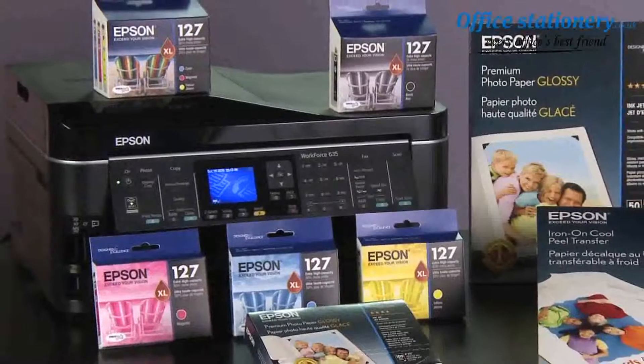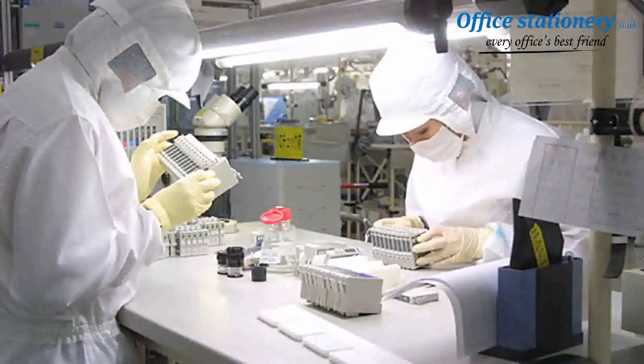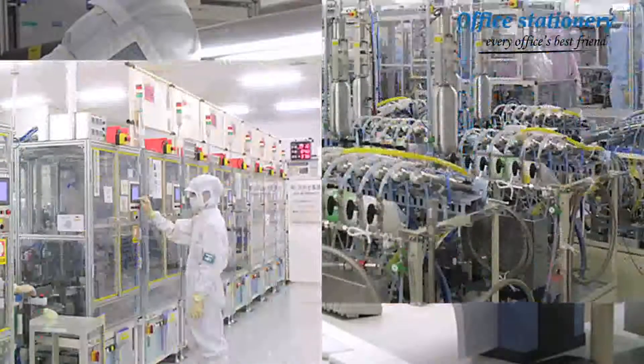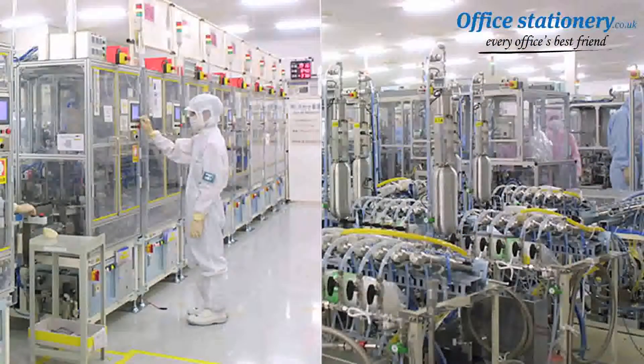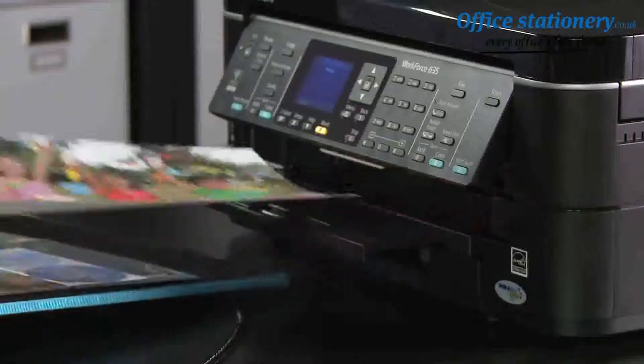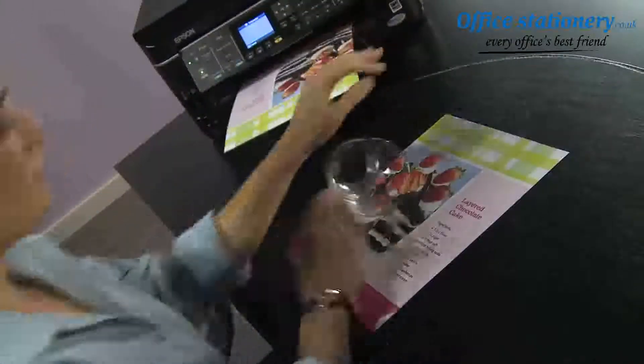she always uses genuine Epson ink. Unlike compatibles, Epson manufactures its ink in immaculate clean rooms. Each Epson cartridge contains specialized features, including smart valve technology to release an even flow of ink, producing superior prints that are always instant dry, smudge, fade, and water resistant.